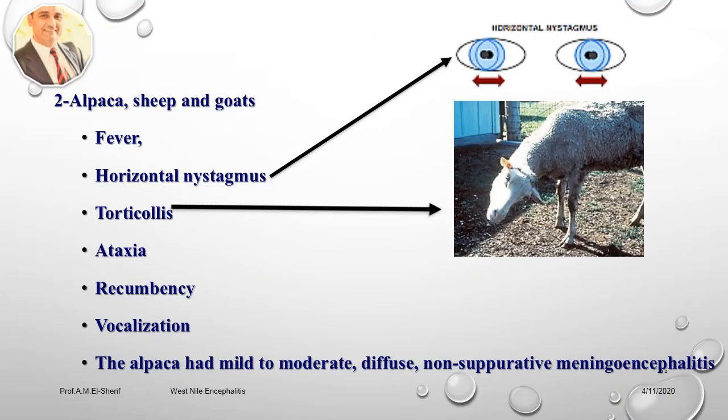The signs in alpacas, sheep, and goats include fever, horizontal nystagmus, torticollis, ataxia, recumbency, and vocalization. The alpaca had mild to moderate diffuse non-suppurative meningoencephalitis.